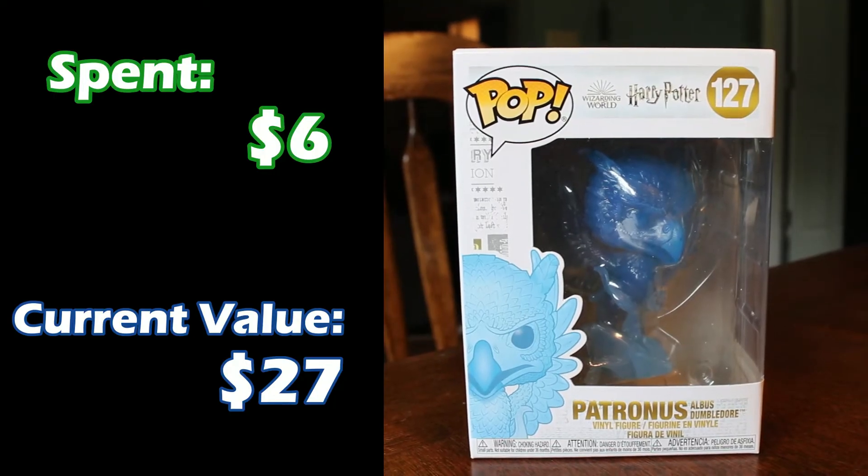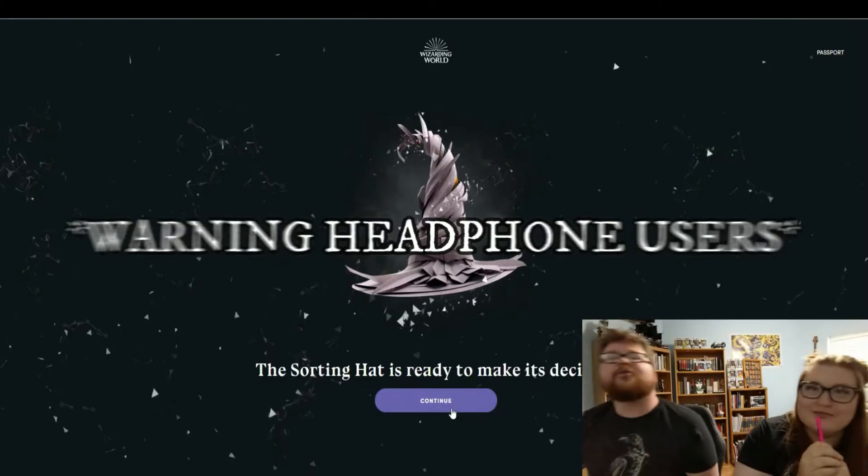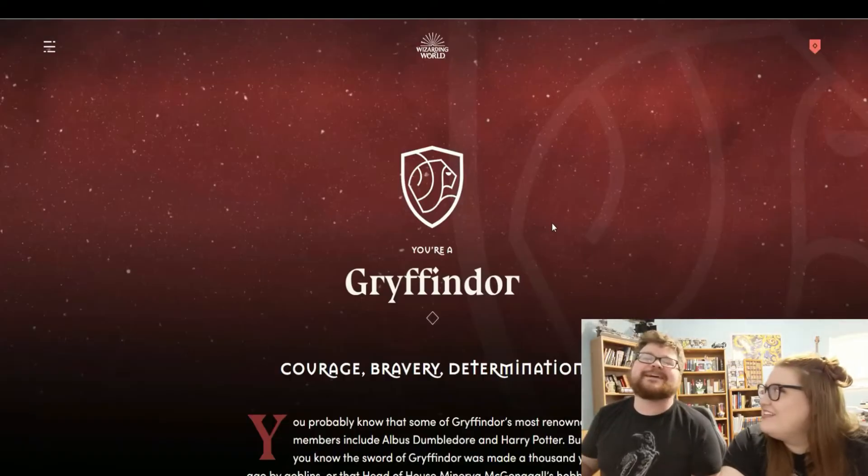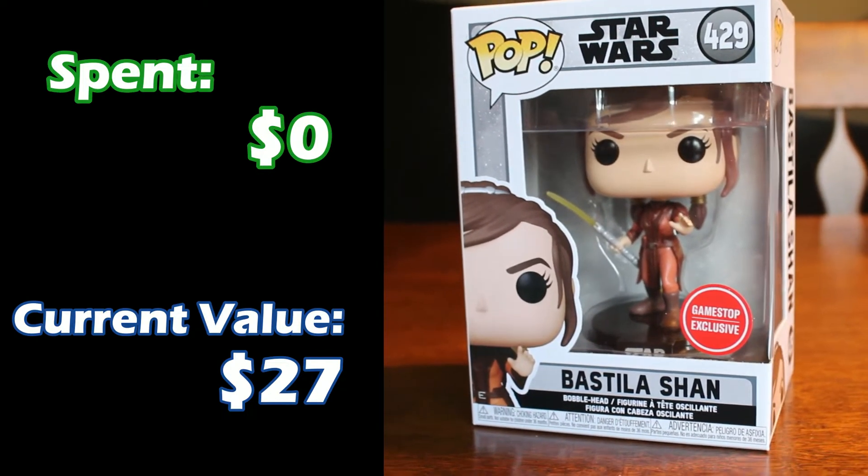For those of you that are Harry Potter fans, we have a Patronus — Albus Dumbledore's Patronus, a phoenix. Specifically Fawkes, I think, is his Patronus, which is really cool. I picked it up for about $6 and it's actually gone up in value to $27. This is a Wizarding World pop. For those of you that don't know, Matthew and I have both taken the Patronus tests and Hogwarts house tests — there'll be a link up in the top if you want to watch that. Next up we have a GameStop exclusive, Bastilla Shan. This is another one I got for free, and she's actually $27 in value.